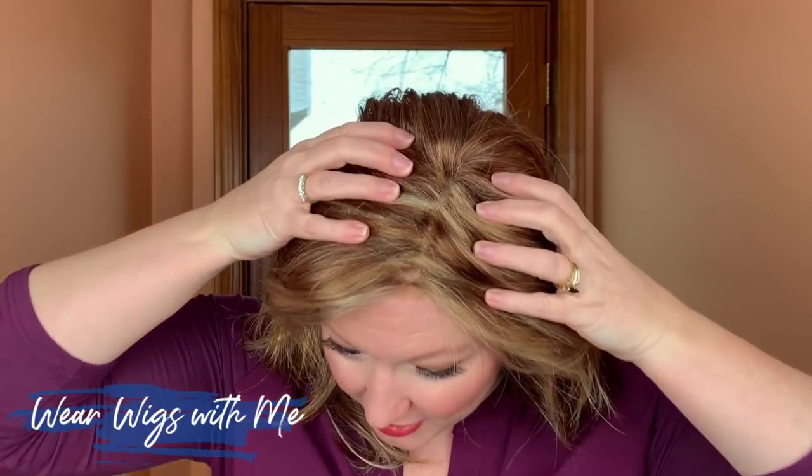Other things about this cap: lace front, mono part. I do have a wig grip on so you might see that a little bit. Kathleen from Sister Wigs just did a blog about using a skin-tone tape — like a scar tape — on the inside of the cap along the part line to make it look flesh-colored. I need to do that on my mono parts and mono tops because you can still see the wig grip, but nobody's really looking for that.